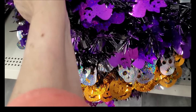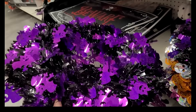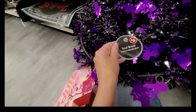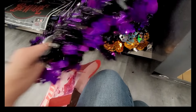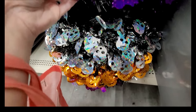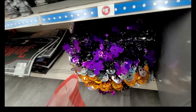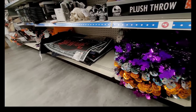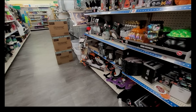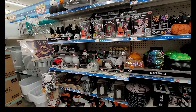Now look at these tinsel wreaths — they are really large and full. This one is shades of purple and black. These are not $1.25; they are five dollars. This Dollar Tree has a fairly decent-sized plus aisle — about half the aisle on both sides. I'm scanning to see if there's anything I haven't shared before.